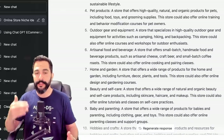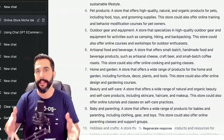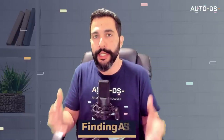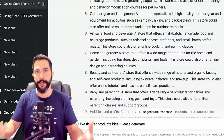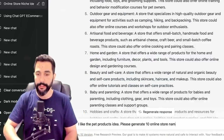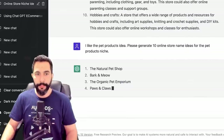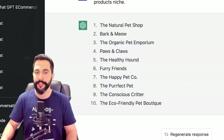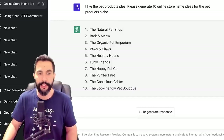You can continue chatting with ChatGPT and the system remembers everything in your conversation, so you can dive deeper. Let's say you want to go for the pet product store and brainstorm a good name. I typed: 'Please generate 10 online store name ideas for the pet products niche.' It returned: The Natural Pet Shop, Bark and Meow, The Organic Pet Emporium, Paws and Claws, The Healthy Hound, Furry Friends, The Happy Pet Company, The Perfect Pet, The Conscious Critter, and The Eco-Friendly Pet Boutique — which is a great fit for 2023 given the eco-friendly direction we're heading.